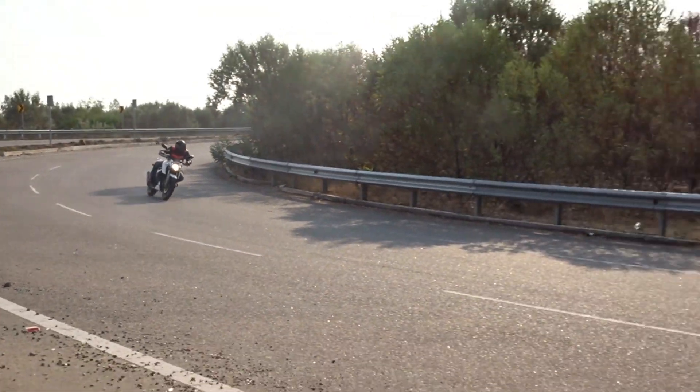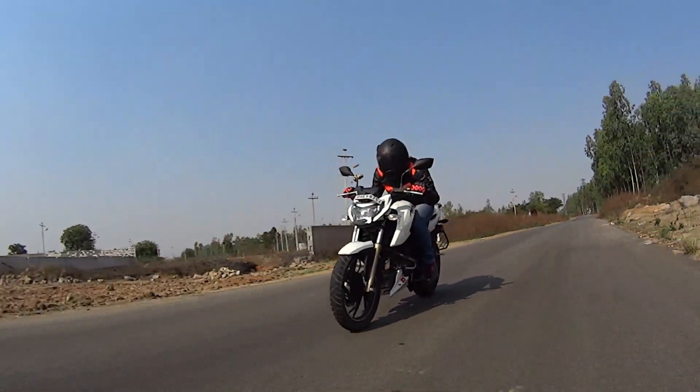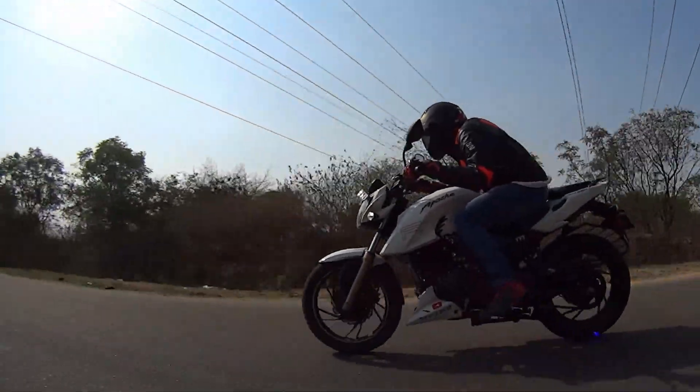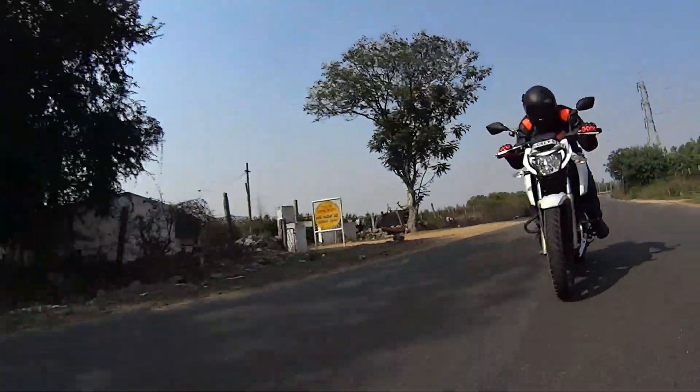If you are wondering whether you can fit these tires on your bike, here is the chart with all the motorcycle models clearly listed out for which Masseter tires are now available in the market. Looking at the price, I believe MRF have absolutely nailed it by offering these superior quality tires at very affordable prices. The price ranges from Rs. 3,500 to Rs. 5,000 for a set, depending on the motorcycle you choose to put them on.